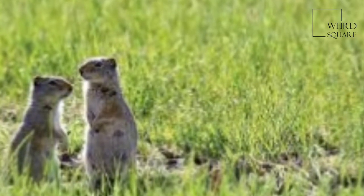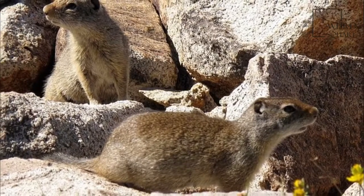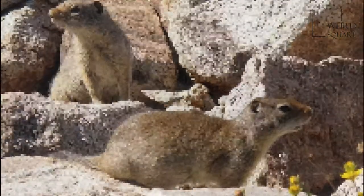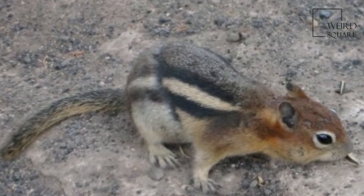Their fur is brown to cinnamon in color, being paler on the underside and gray on the sides of the head and neck. The 6 to 8 cm tail is buff with a gray underside.